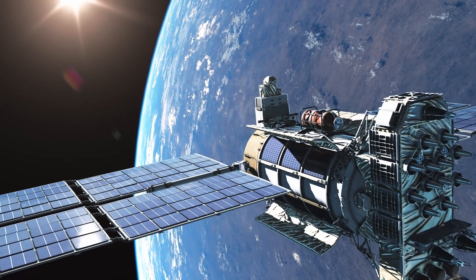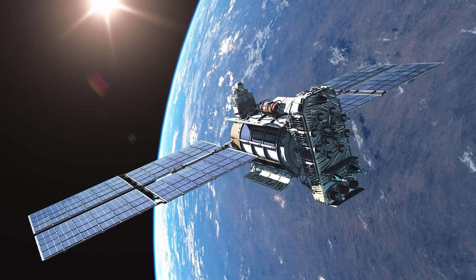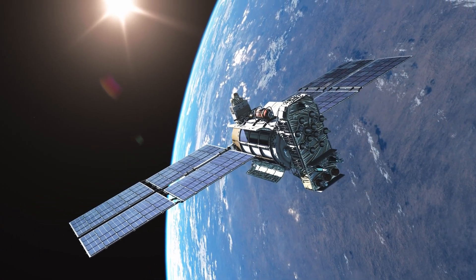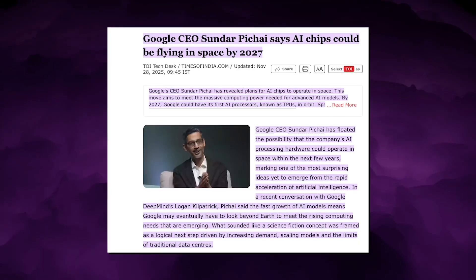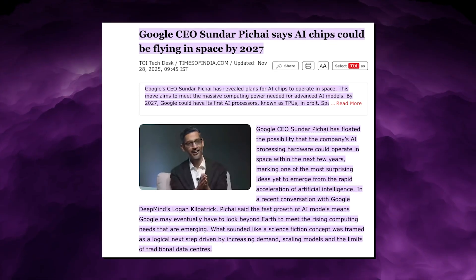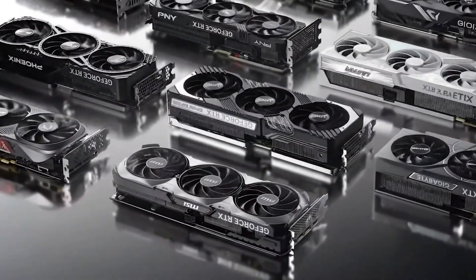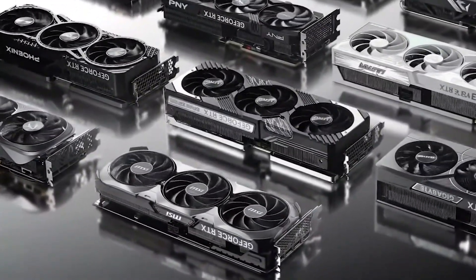Google launched Project Suncatcher, targeting terawatt-scale compute constellations powered by solar satellites and TPU modules. Schmidt stated that Google intends to demonstrate orbital compute clusters running on TPUs by 2027, bypassing GPUs entirely where inference economics justify it.